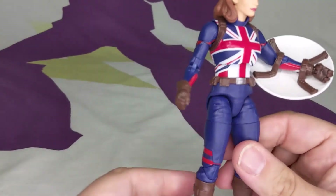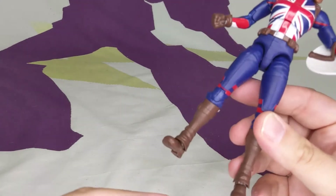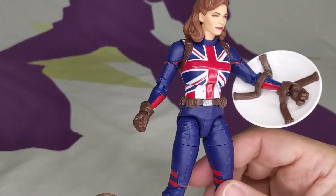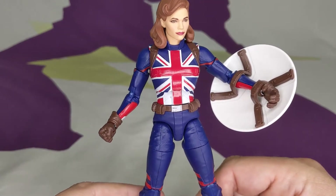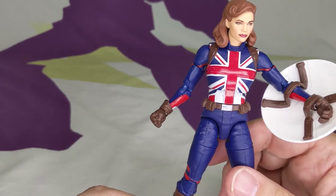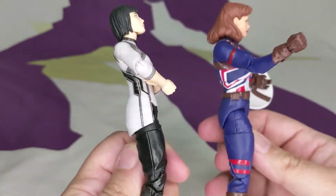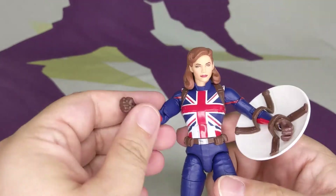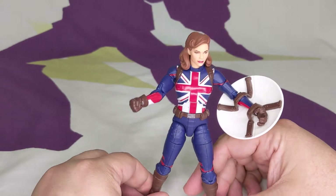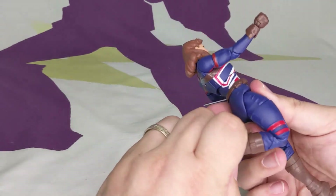She has standard Marvel Legends articulation. Unlike most females, she has double elbows and she's pinless. Most current female figures are pinless but have single-jointed elbows — not double-jointed. No pins on the knees either, double-jointed. It's a wonderful addition, and she stands better than pinless Spider-Man.